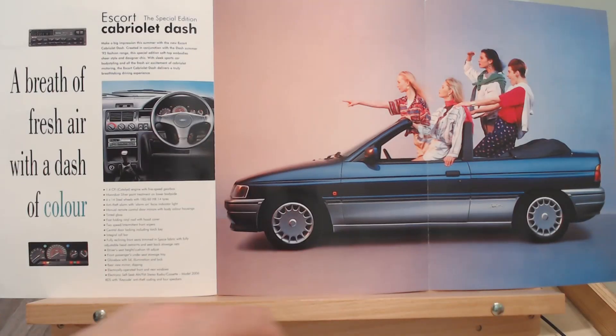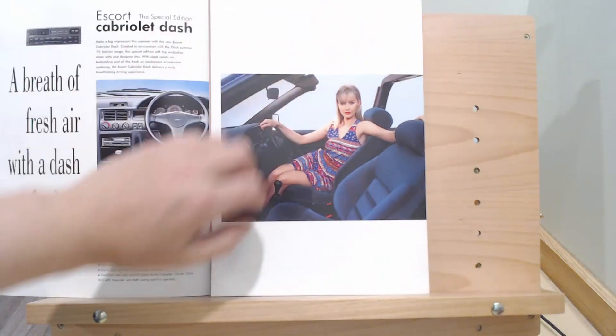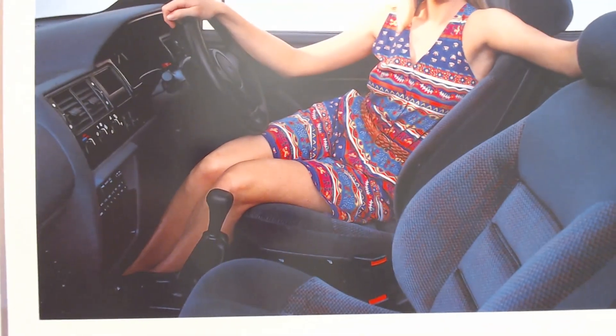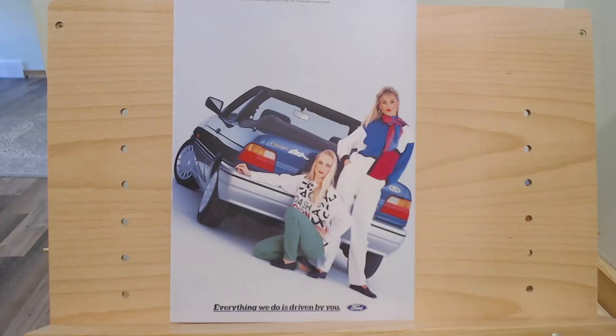The brochure folds back again to show another image — let's zoom in on the interior. More 90s fashion seats. Again, you'd kind of think there would be more of that 'dash of colour' really, wouldn't you.